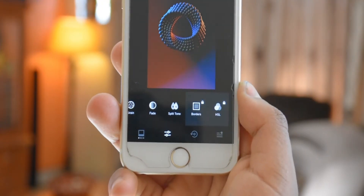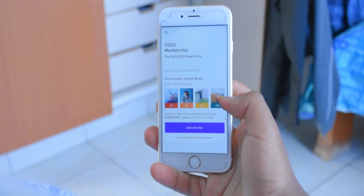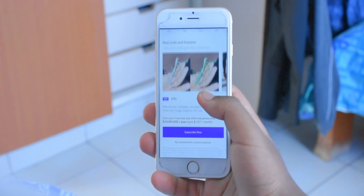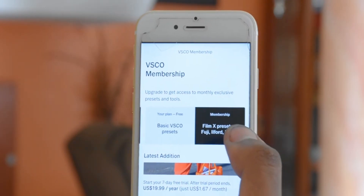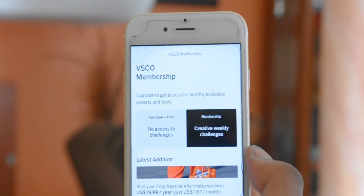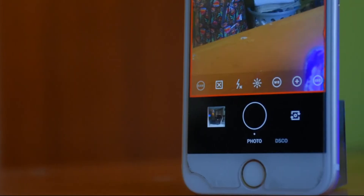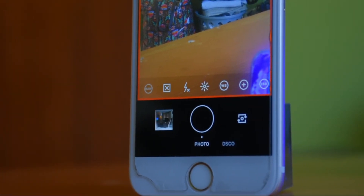In addition, the VSCO membership has interesting features, including access to over 130 presets, receiving creative weekly challenges, the option for video editing, dedicated camera profiles, and tips and tricks provided in the app — all for just $19 per year. And let's not forget that it has a built-in camera app to take pictures in pro mode, a feature which I'm sure most iPhone users will come to appreciate.